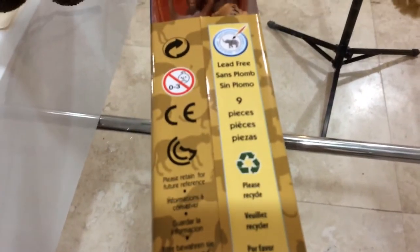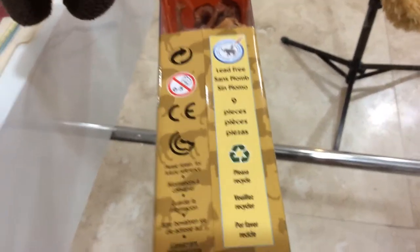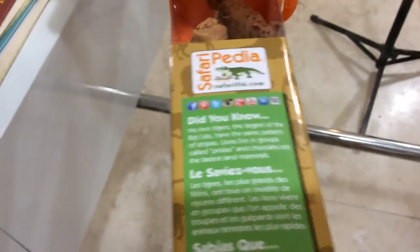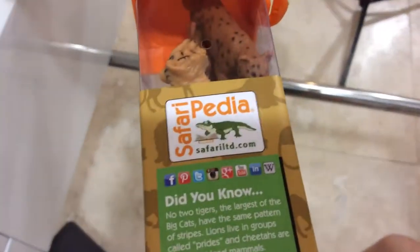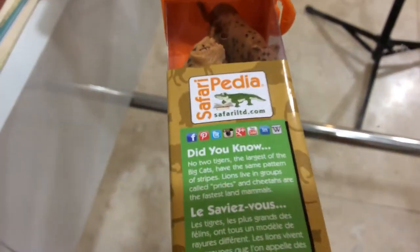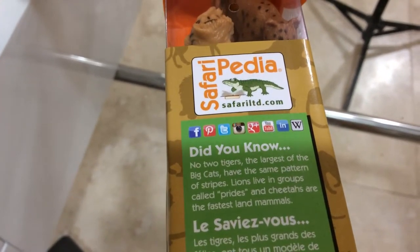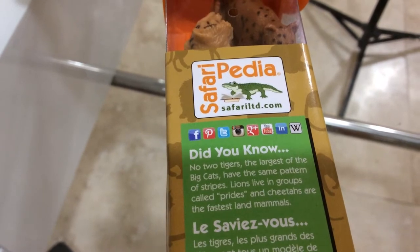We get 9 pieces, and it says please recycle if you're planning to throw the paper away. You can also follow them on social media — Safaripedia — on Facebook, Pinterest, Twitch, Google Plus, and YouTube.